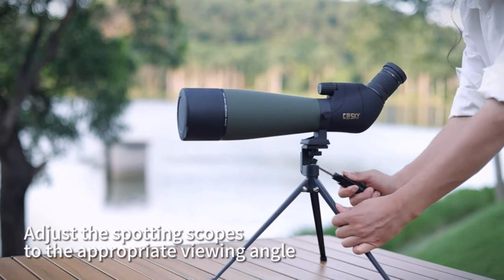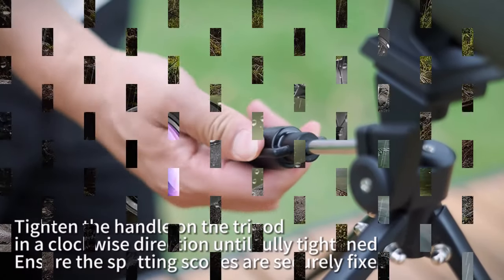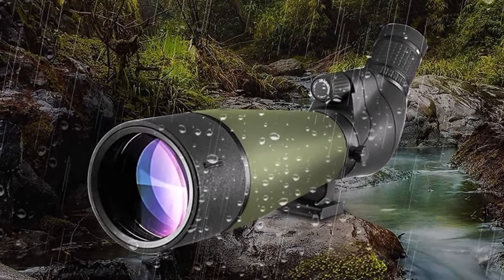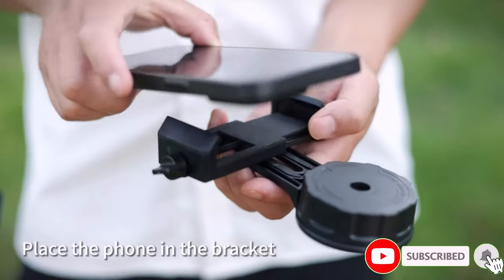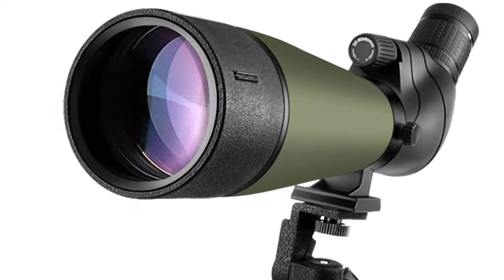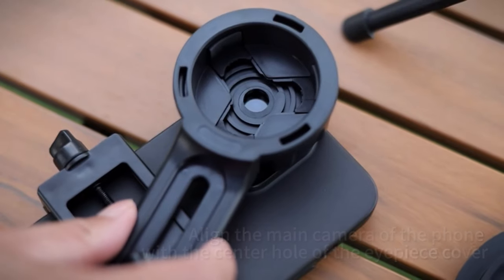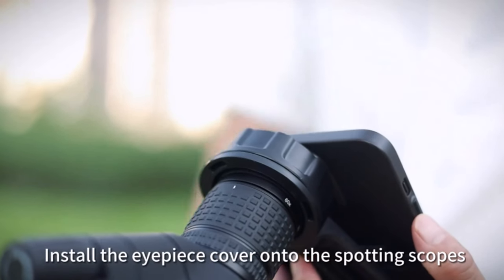The high-quality BAK-4 Poro Prism optics enhance light transmission, ensuring brighter, clear, and sharper images. With a nitrogen-filled waterproof and fog-proof design, this scope is engineered to endure the harshest conditions, while the robust framework and rubber armor provide a secure, non-slip grip and lasting external protection. The extendable eyepiece shield safeguards your viewing experience. Capture the beauty you discover with the smartphone digiscoping adapter, allowing you to photograph and record your observations. The comprehensive package features a carry case, eyepiece, lens protection covers, and cleaning cloth, ensuring convenience in transport and maintenance, making every adventure a memorable visual journey.